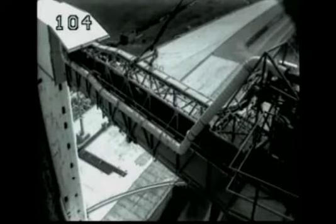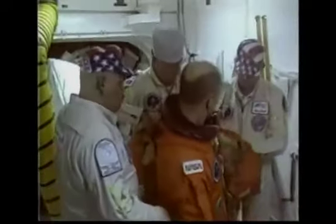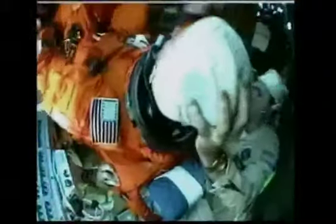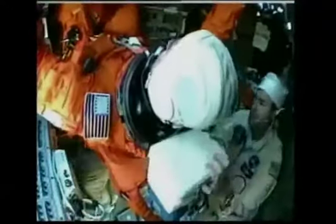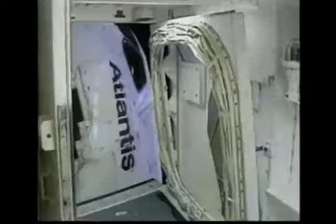We take the elevator to the cockpit level, exit that, walk across the access arm, and enter the white room where we're dressed in our harnesses. Then we get out on our hands and knees and crawl into the cockpit. Technicians inside will lay us back into our chairs, strap us to those chairs, and then as they leave, they close the side hatch. The access arm is retracted and we are left alone.